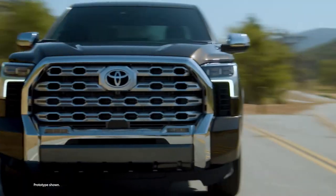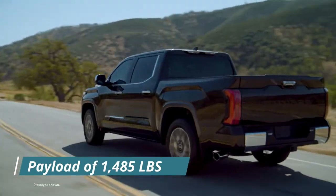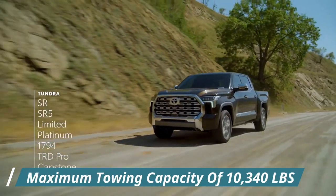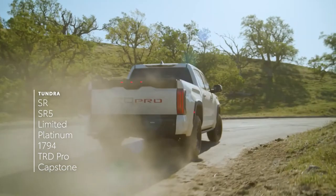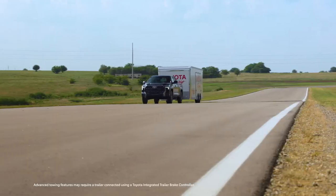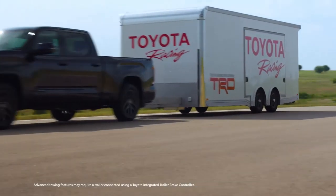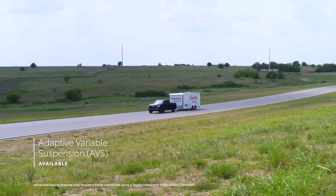Sticking with the performance theme, the Tundra Capstone has a maximum payload of 1,485 lbs and a maximum towing capacity of 10,340 lbs. You can find better figures elsewhere, but Toyota's range-topper comes equipped with a standard towing technology package that incorporates trailer-back guidance and straight-path assist. Customers can also opt for an adaptive variable suspension, which adjusts damping force dependent on road conditions.